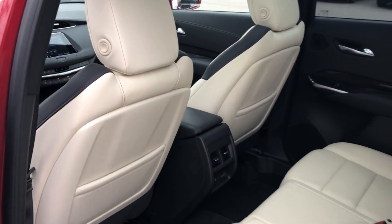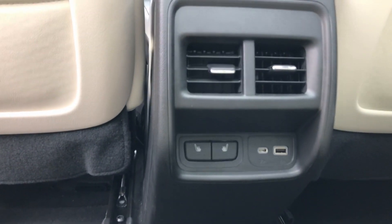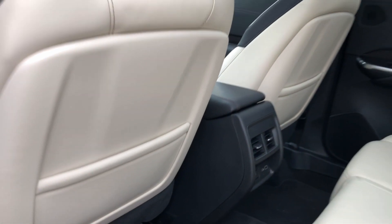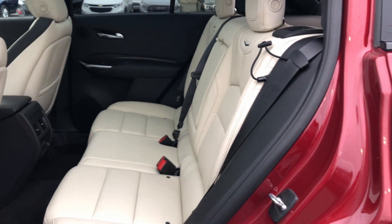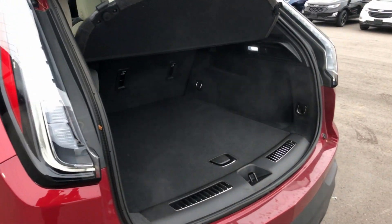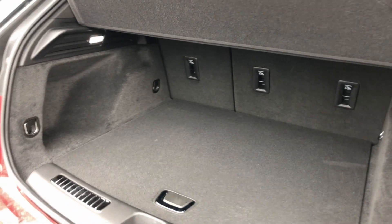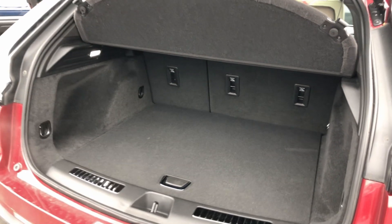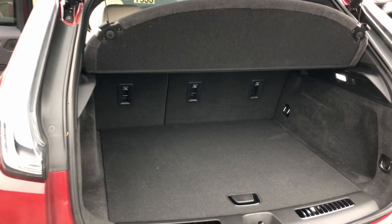Taking a look at the back, first-row luxuries continue into the second row of seats with heated rear leather seats and USB-C and USB capability. Take a look at those seats — just one more time — absolutely gorgeous. The trunk is spacious enough to take just about anything you might be putting in the back of this XT4.